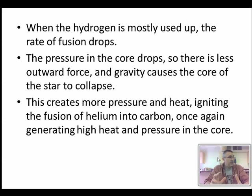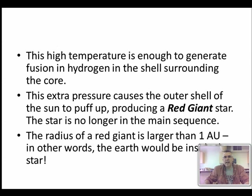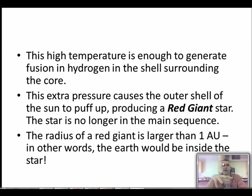So at first we were fusing hydrogen into helium, and now we're fusing helium into carbon. That releases a lot more energy - the energy output of the core goes way up, and the outward pressure from the core overcomes the inward pull of gravity. It puffs up, swells up like putting more air into a balloon, and becomes a red giant star.